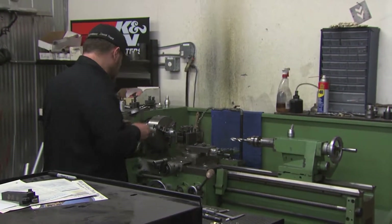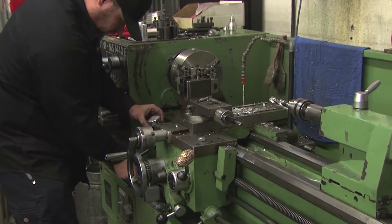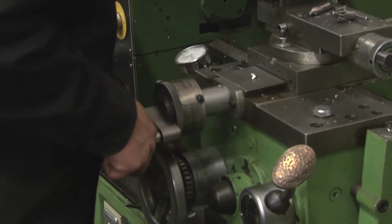My deal is the fabrication — custom building. All the metal fabrication is done by myself on this side of the shop.